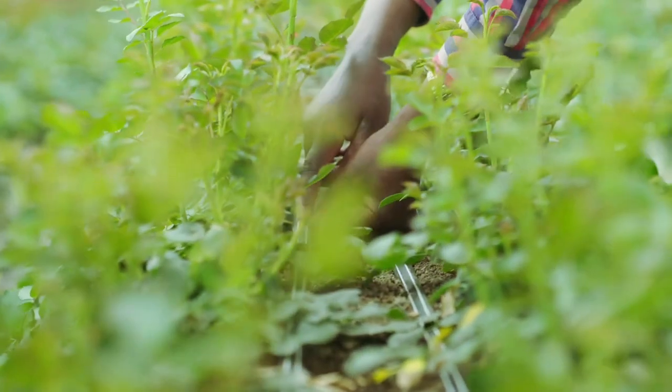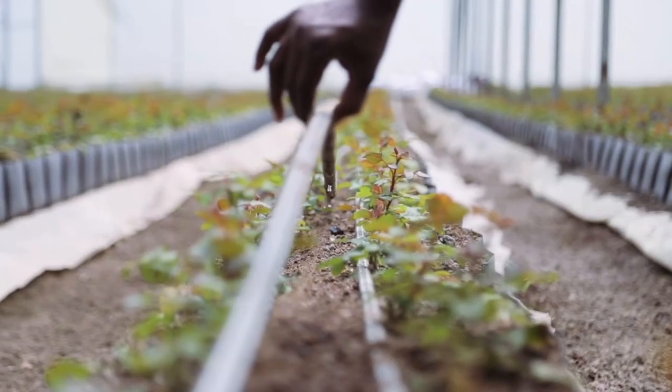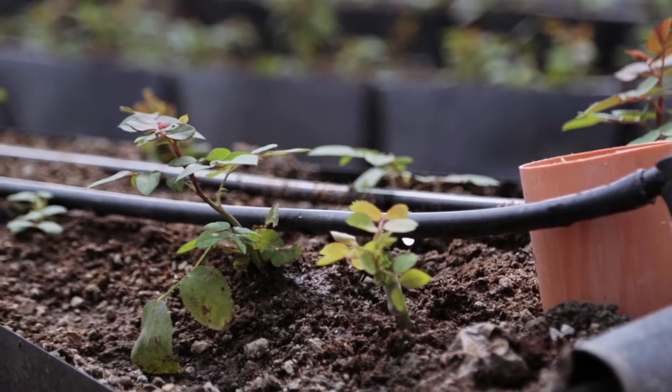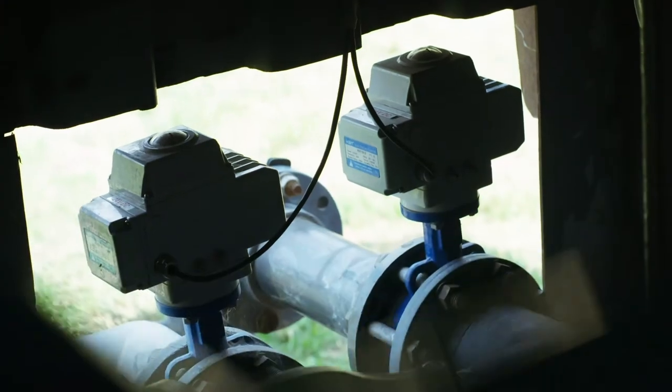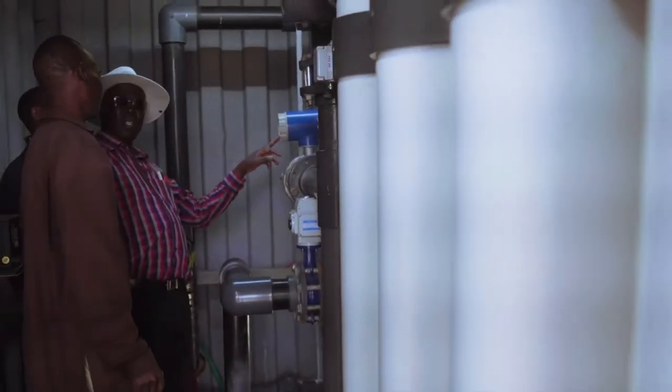We've got a closed system of hydroponics whereby every drop of water which comes in remains in the system for as long as possible. Once it's been utilized, we send it back to the lagoons where it is UV treated or ultrafiltration treated before we pump it back to the system.